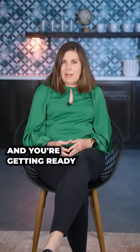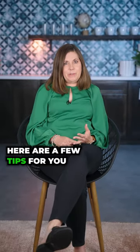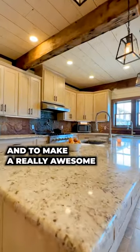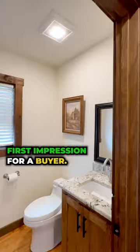If you're a seller and you're getting ready to put your home on the market, here are a few tips that are really going to be important for you to get your house ready to sell and to make a really awesome first impression for a buyer.